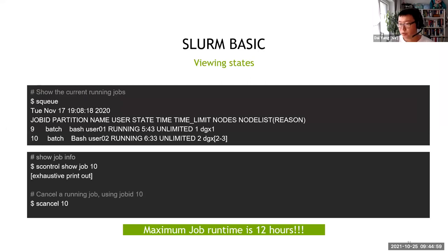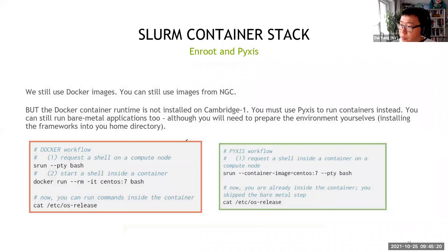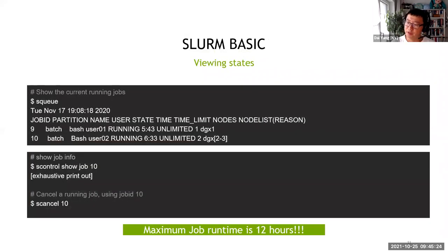Once a job is in the queue, you can use the squeue command to see current job status for your partition — including jobs that are currently running. You can also use scontrol show job [job-id] for a detailed view, or scancel to cancel a job. The job-id comes from the squeue output. The default maximum job time on this system is three hours.